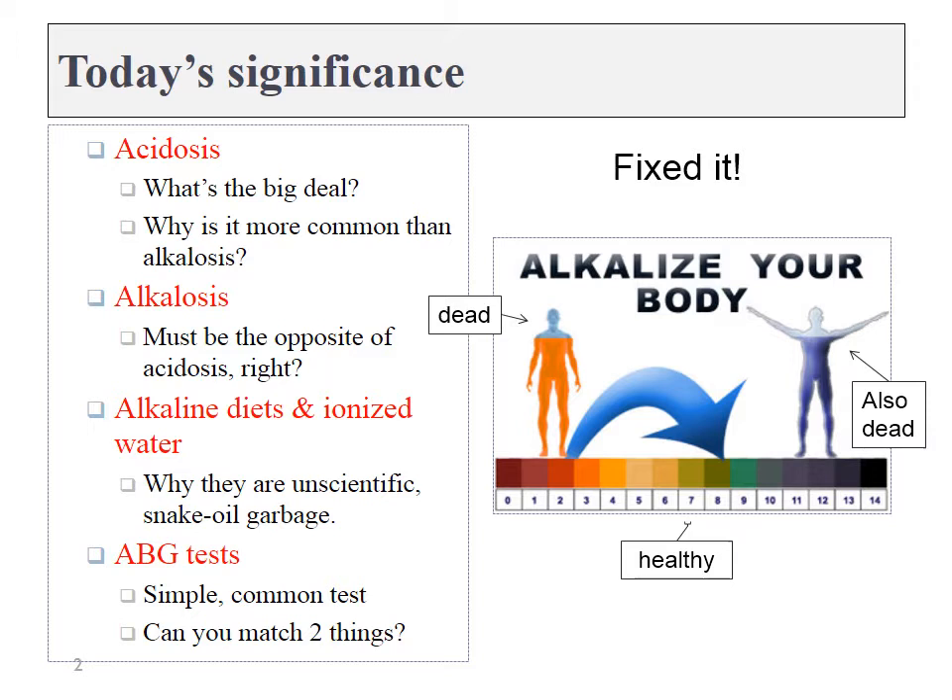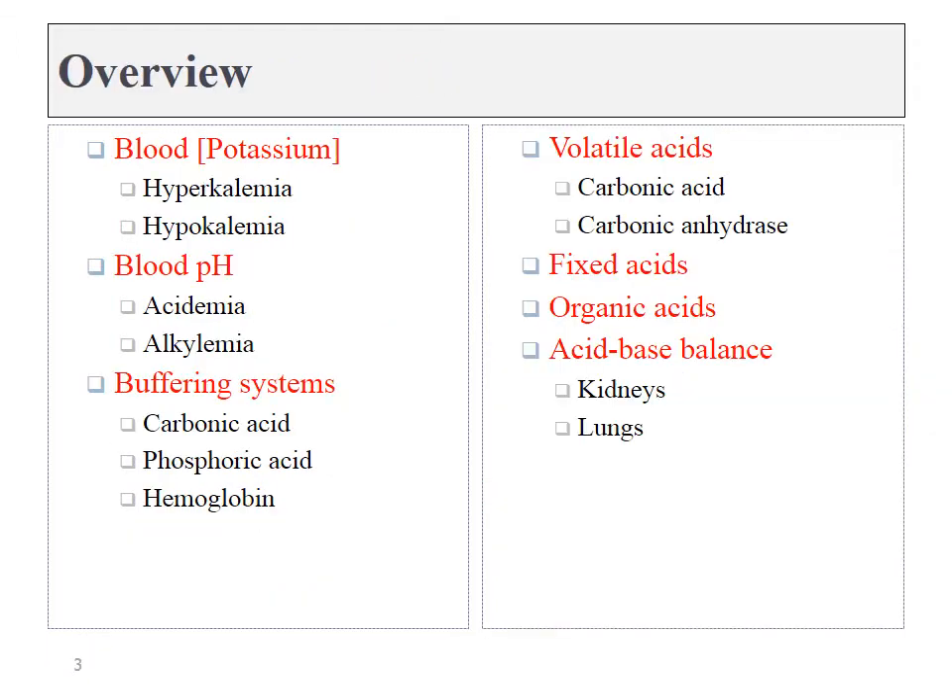The big homework questions for this chapter are going to be ABG tests, so you need to be able to do these. We'll start by discussing potassium regulation and then talk about regulating the body's pH. To do so, we'll need to cover some basics about acid-base balance, talk about different types of acids, and how these different types of acids can be excreted from the body.